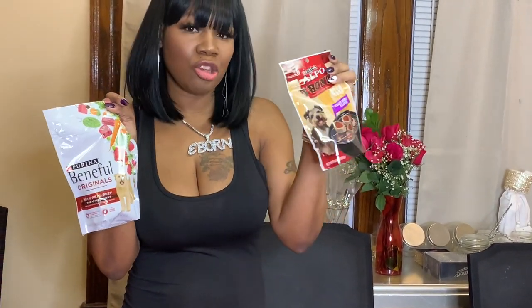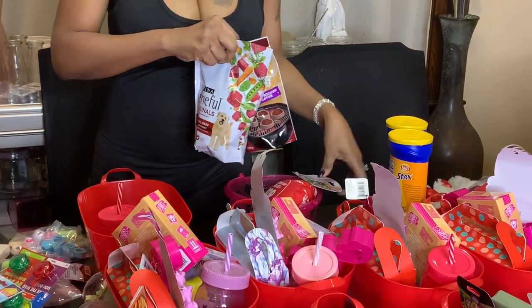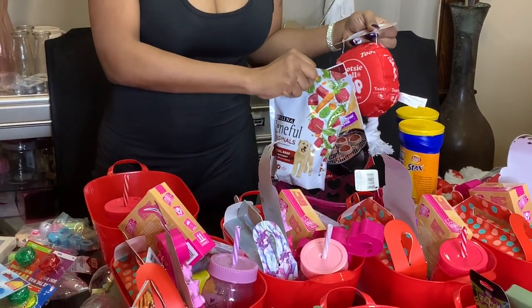I also got my doggie some things — it's so cute, it's a Tootsie Roll Pop dog toy. I got this at the Dollar Tree. My dog loves squeaky things; she beats them up and steals the squeaker out of them, so let's see how long that lasts! I also got her a little bag of dog food and doggy treats.